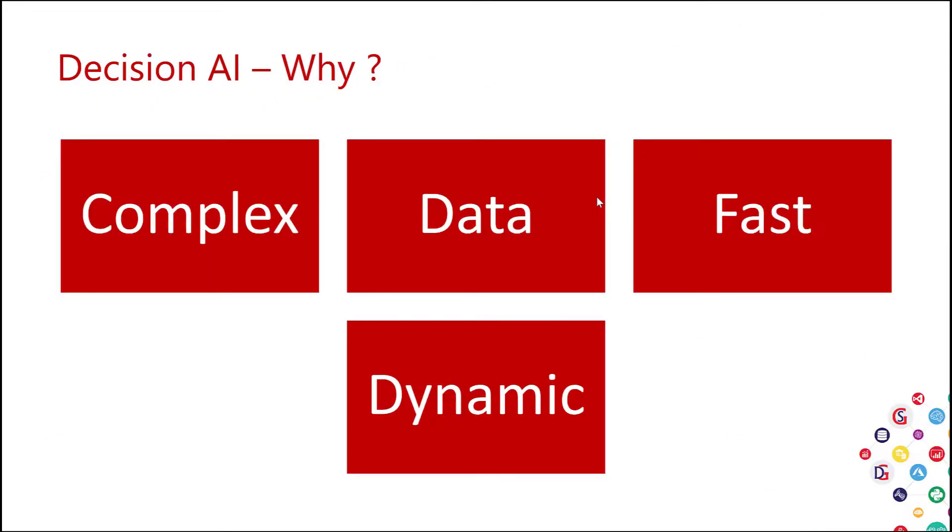Let's start with Decision AI — why? Making decisions is complex and the complexity of decision-making is increasing. This is due to the following: first, lots and lots of data that needs to be taken into consideration, combined from various sources, changing in real time. The pace of decision making is also increasing; businesses are becoming more dynamic and decisions need to be made faster, based on data, and personalized. Throwing more dashboards, more KPIs, and more information at people is not going to help them make decisions — that's where Decision AI needs to help and support decision makers.